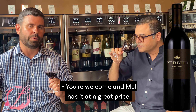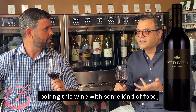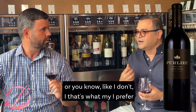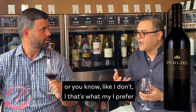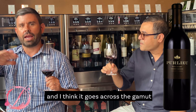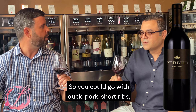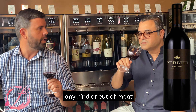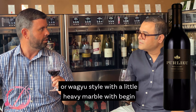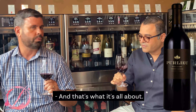Mel has it at a great price, and the pricing is killer. As for food pairing, it's a good question. This wine goes across the gamut because it's very sophisticated — you could go with duck, pork, short ribs, or any cut of meat. But this wine is special enough to do something special in the kitchen, like a Wagyu or Wagyu-style with heavy marbling. If you prefer, a straight filet works great too.